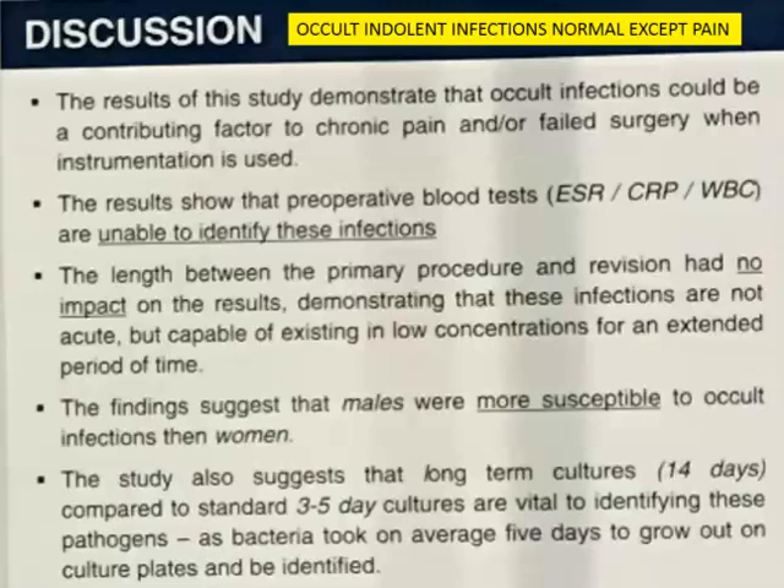Should we take cultures when we do a revision? Probably yes. We probably should, so that we can give the patient appropriate antibiotics. Every time we take an implant out, we should culture it and let it grow out.